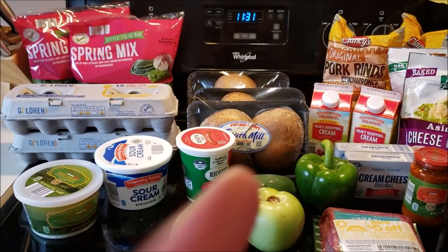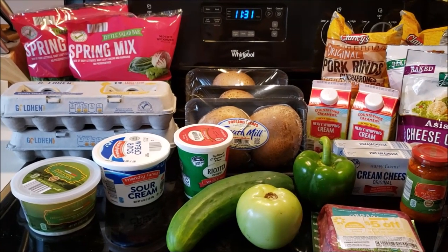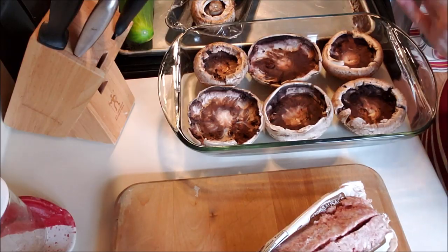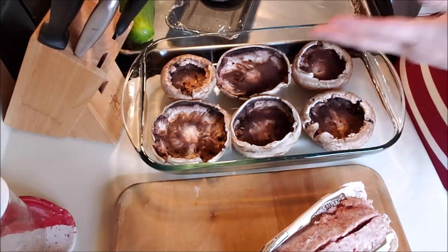Like I said, in a minute we'll make the stuffed portobello mushroom caps and get those in the oven. I hope you enjoy this and you have a good morning. Now, step one is cleaning the mushrooms.